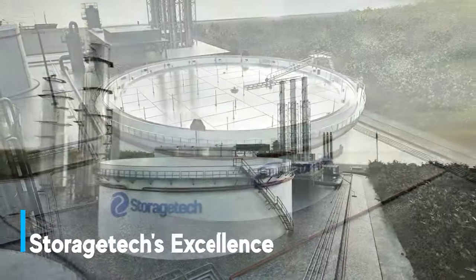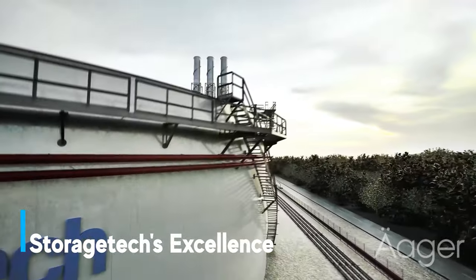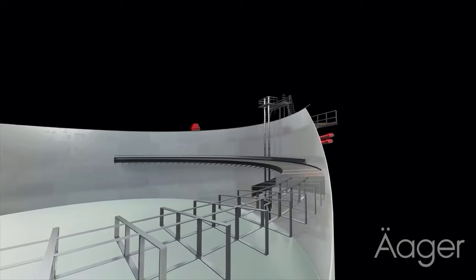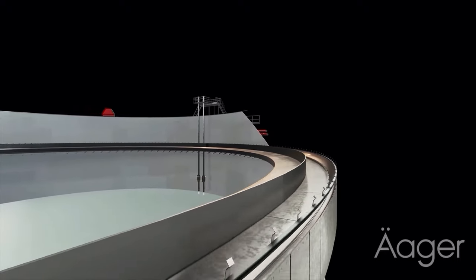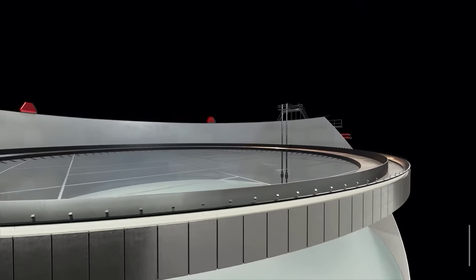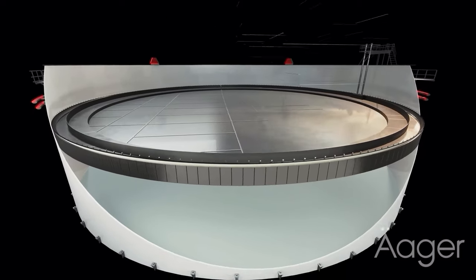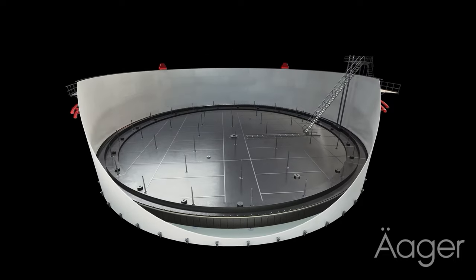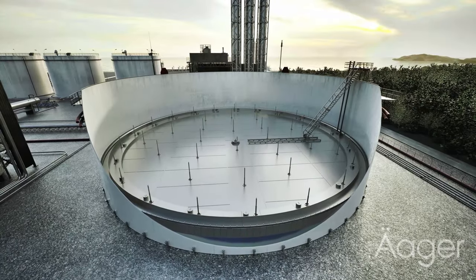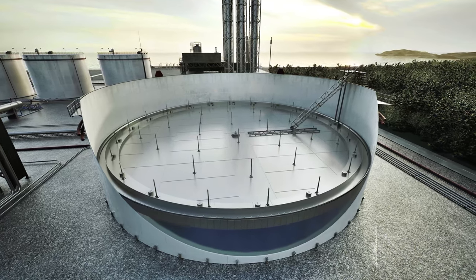Welcome to the innovative world of Storage Tech, a premier manufacturer specialising in cutting-edge external floating roofs and ceiling systems. As we take a closer look at this state-of-the-art storage tank, observe the intricacy and precision of our designs. While the tank is an exceptional product from our sister company Ergil, it's the advanced Storage Tech solutions inside that set us apart. Our 3D visualisation reveals the expertly crafted external roof, seamlessly integrated with the fluid and other components to ensure optimal performance and safety.